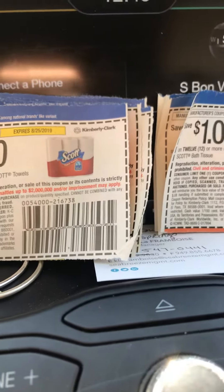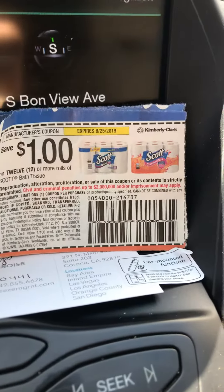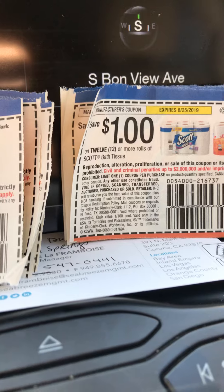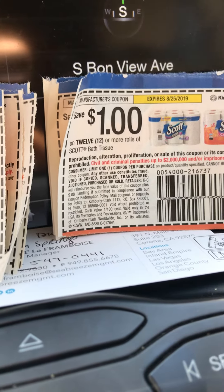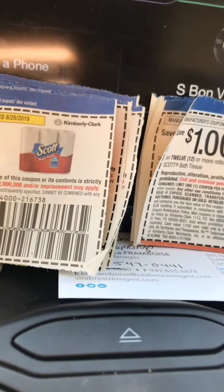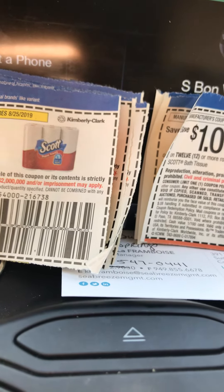Over at Dollar General, they have paper towels and Scott tissue — the 12-count rolls are on sale this week for five dollars each. You want to hit sixteen dollars worth, so you need to get four packs. You can mix or match. Your subtotal is going to be twenty dollars.